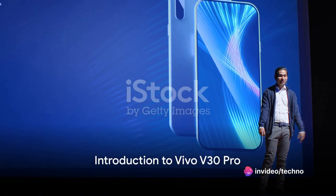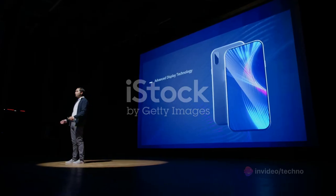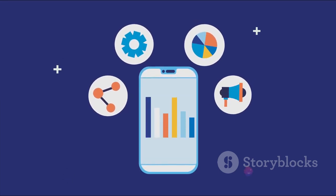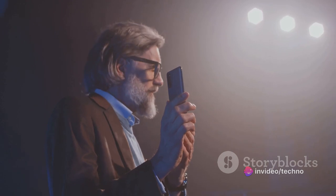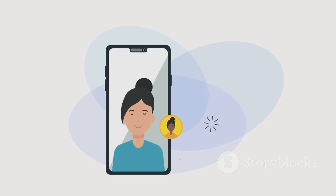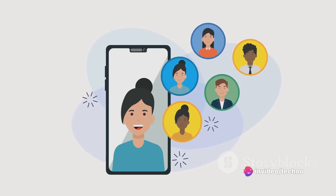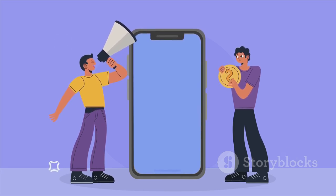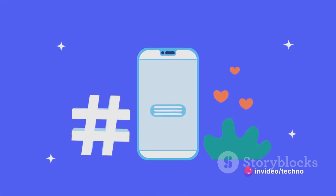Brace yourselves for the launch of a smartphone that is set to redefine the boundaries of technology. Welcome the Vivo V30 Pro. This highly anticipated device is rumored to revolutionize the smartphone market with its cutting-edge features and a sleek design that oozes sophistication. The Vivo V30 Pro is not just a smartphone — it's a statement, a testament to the leaps and bounds technology has made in recent years, and a game-changer.